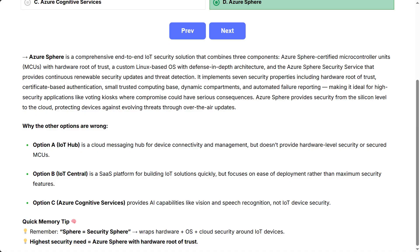This makes it ideal for high-security applications like voting kiosks, where compromise could have serious consequences. Azure Sphere provides security from the silicon level to the cloud, protecting devices against evolving threats through over-the-air updates.